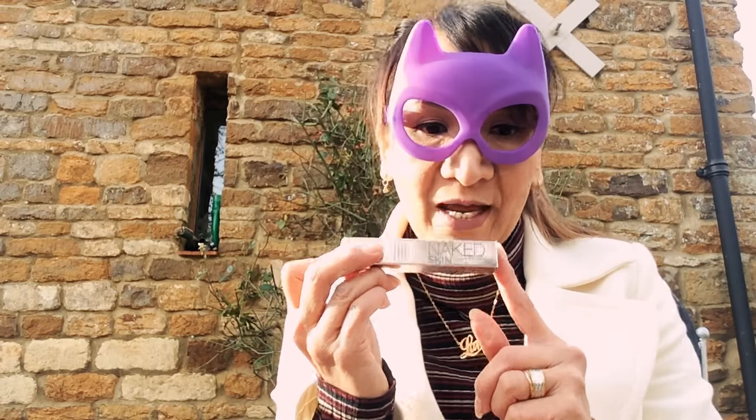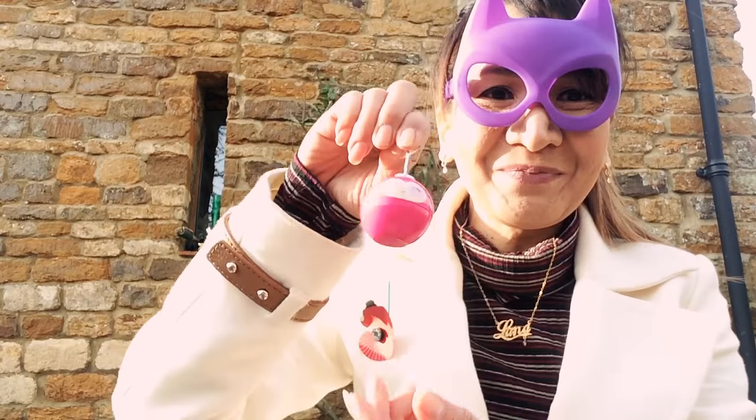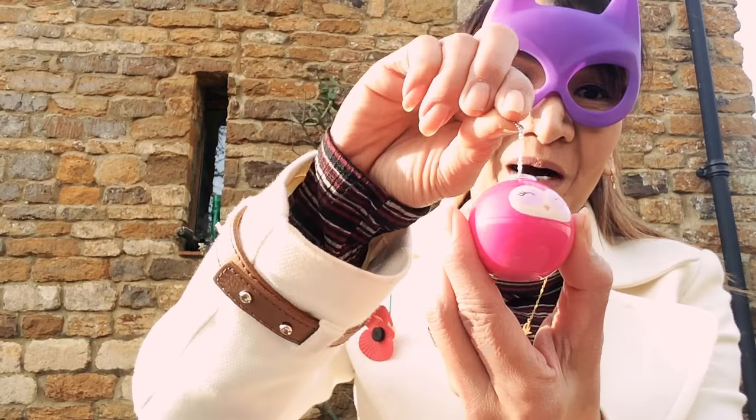The Urban Decay lipstick - I think it's called Hideaway. And this Urban Decay Naked Skin, I'm not joking, it's really really nice. I'm wearing it today, along with this cute little lip balm.